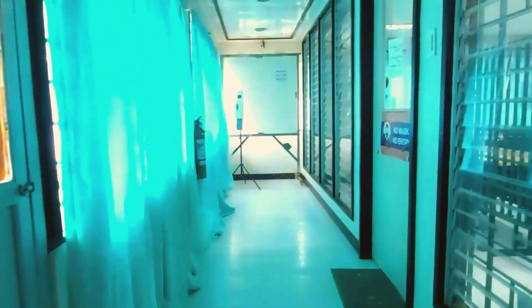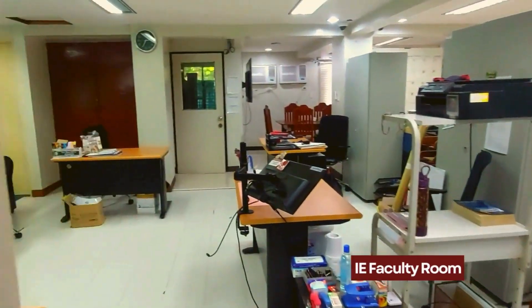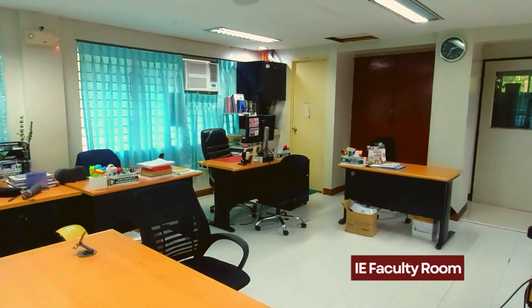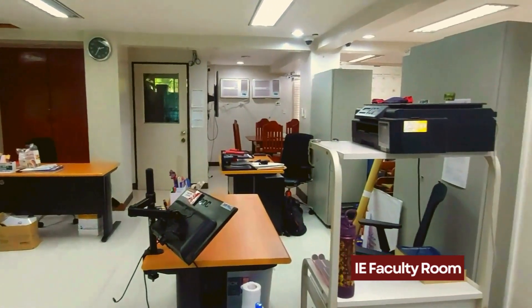As you go up the stairs to the second floor you will see the DIE faculty room. Just remember to always knock before you enter. The DIE faculty room currently houses 16 faculty members, each with their own desks within an open floor layout.